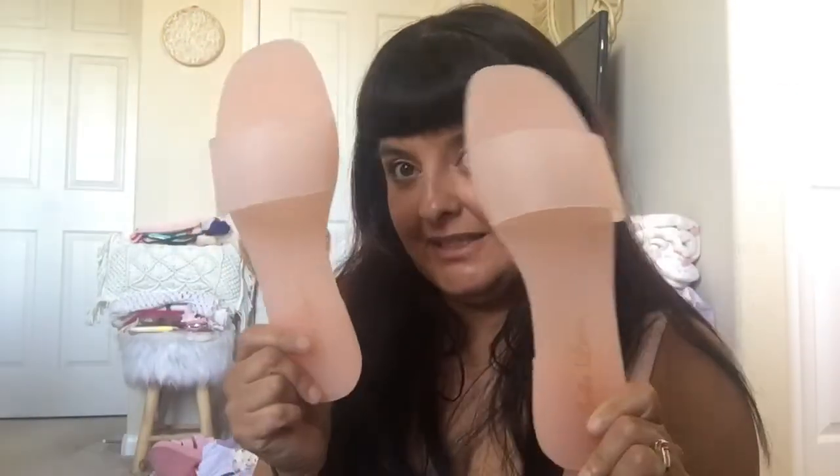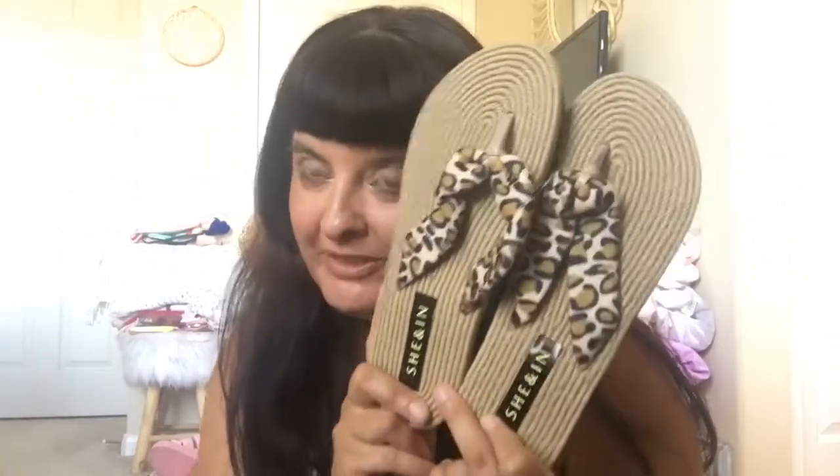I also got some sandals. I got these pink clear jelly style sandals. I've had these before and I love them — I wore them till they were done. And these leopard little slides for the beach.